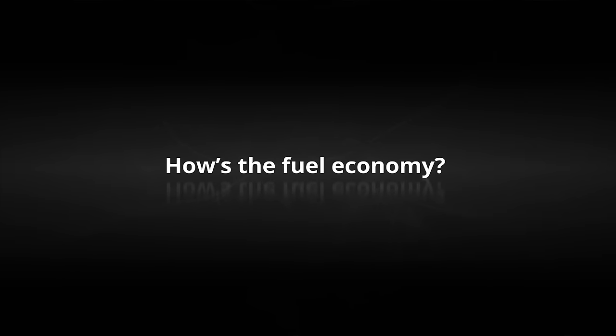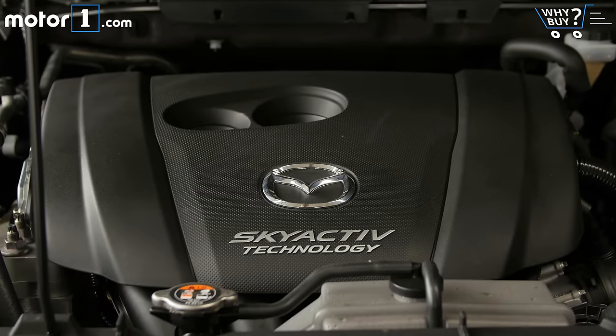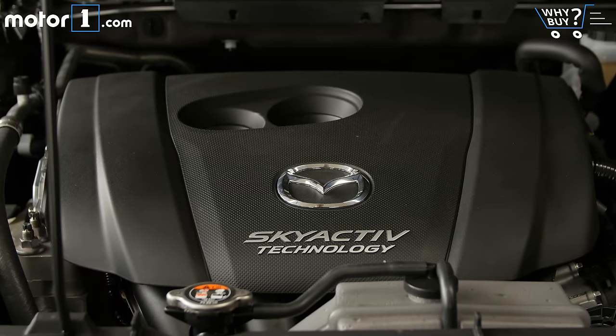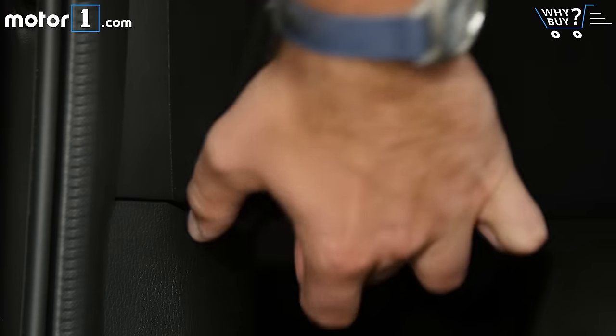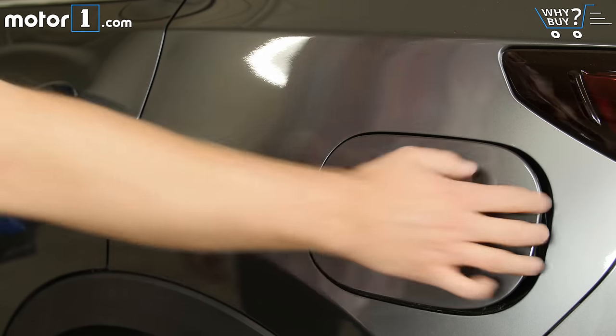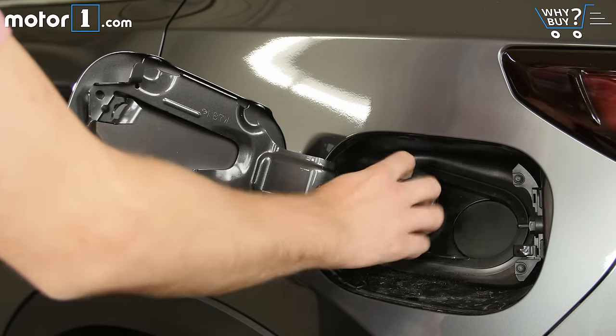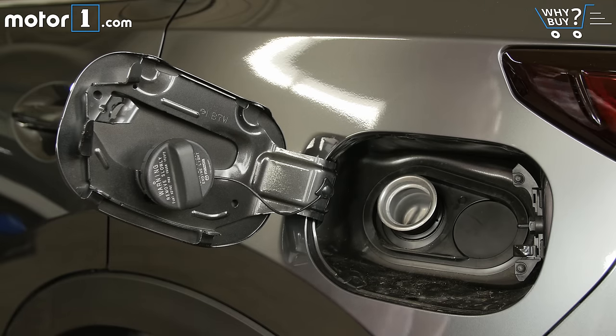How's the fuel economy? Fuel economy ratings are actually down slightly for the refreshed CX-5, in part because the EPA ratings method was a little stricter for 2017. For a front-wheel drive model like this, you can expect 24 mpg city and 31 mpg highway. That's behind a comparable Honda CR-V but still very good for the class. Unlike many rivals, there is no stop-start function to help save fuel.